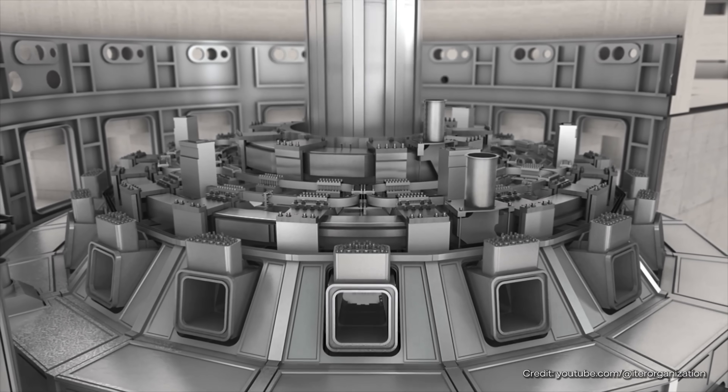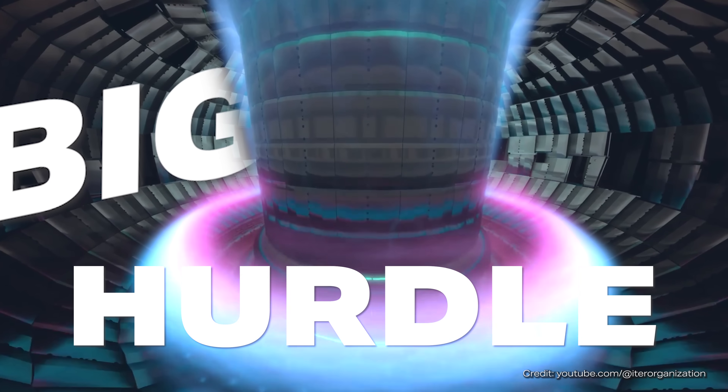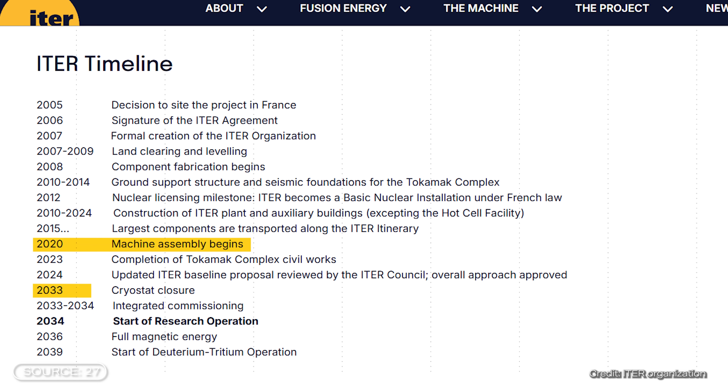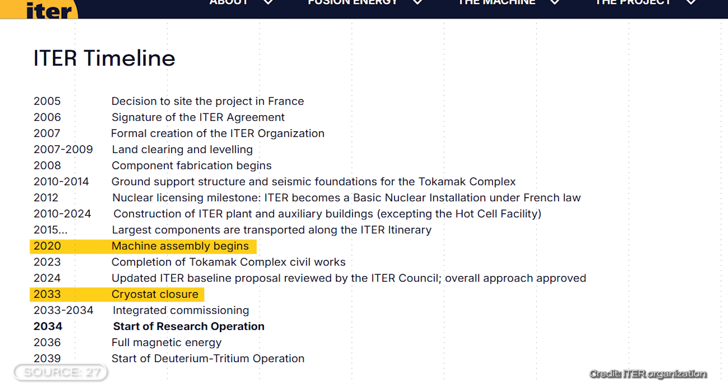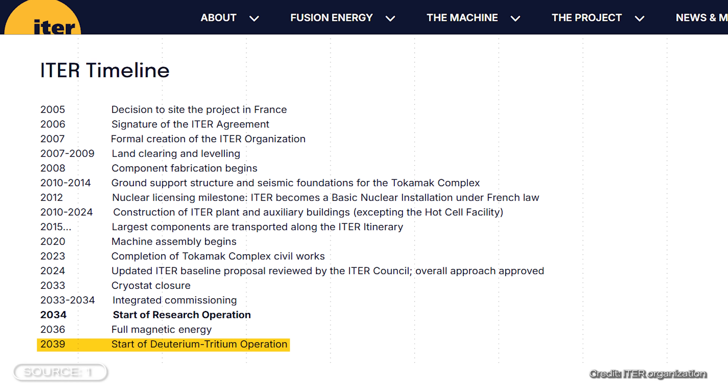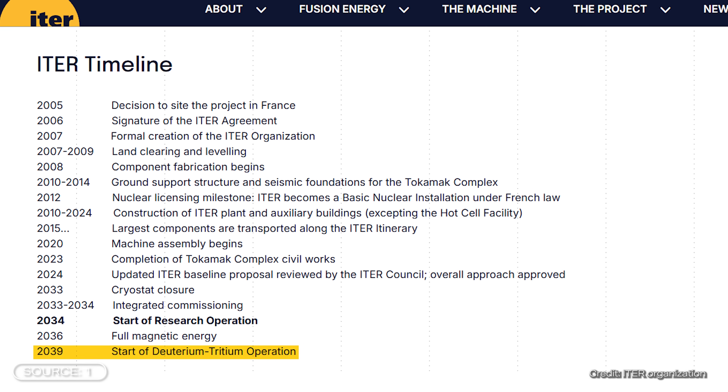So all very impressive. But let's get to the critical points. The current official plan is for the construction phase, which has been underway since 2020, to be completed by 2033 with the closure of the outer shell — the cryostat. That means at least another eight years. After that, the first tests with fusion reactions are to take place, and in 2039 the first real operations with deuterium and tritium, the actual fuels, will finally begin.